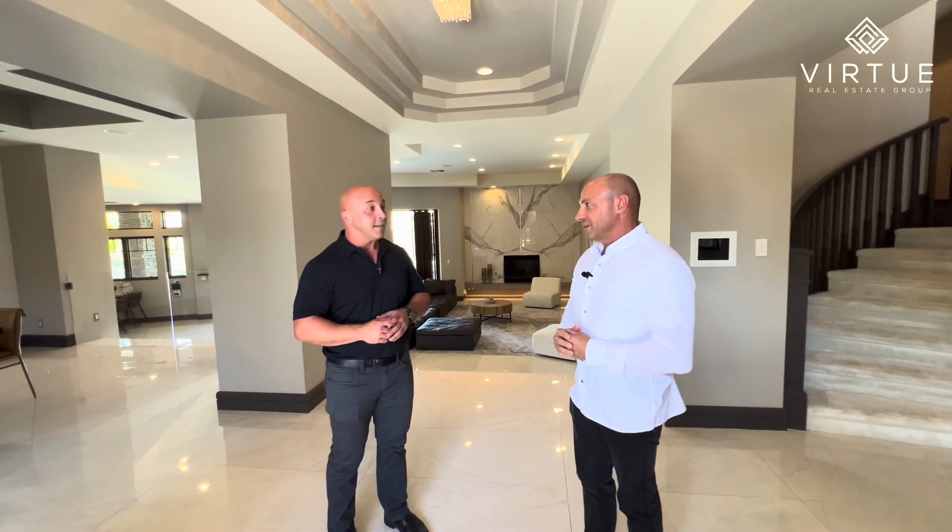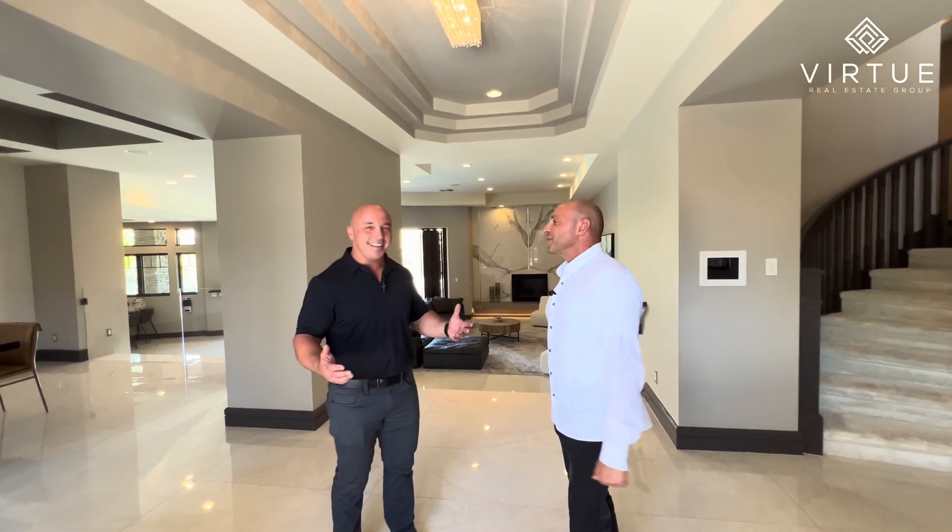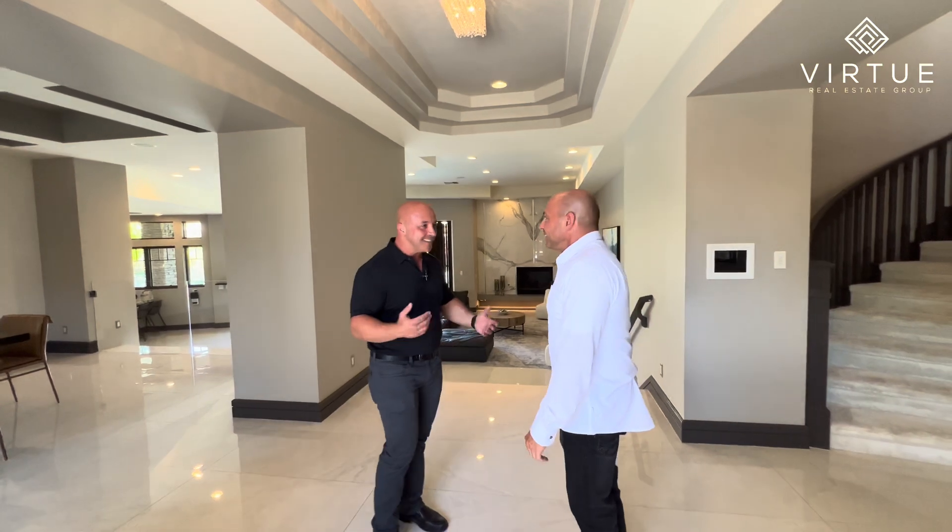We're currently listed at $9.98 million. The appraisal came in at $10.5 million, so we are lower than the appraisal — somebody gets to walk in with equity. And in this price range, that's amazing.